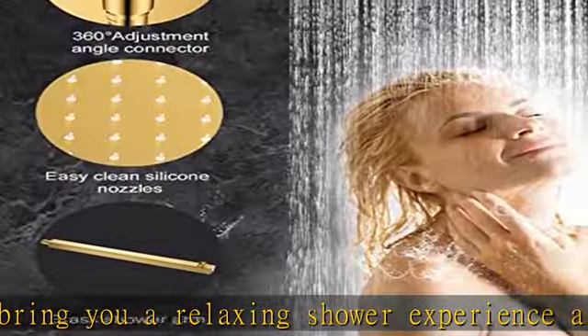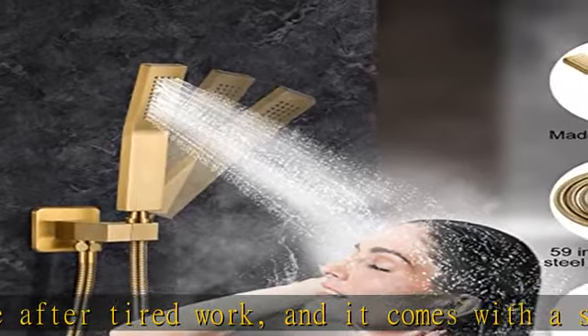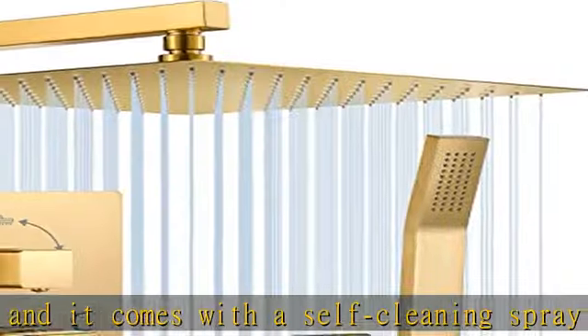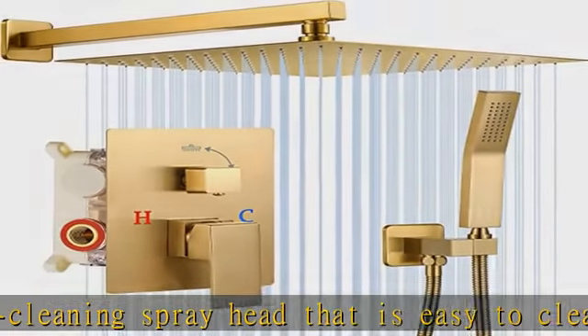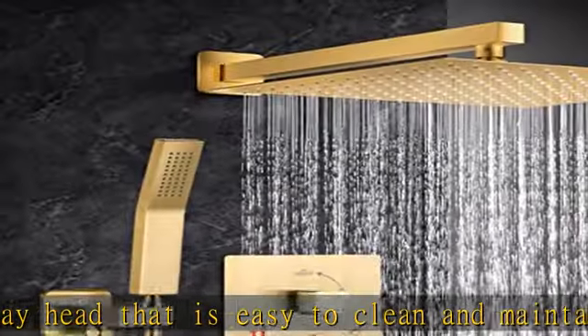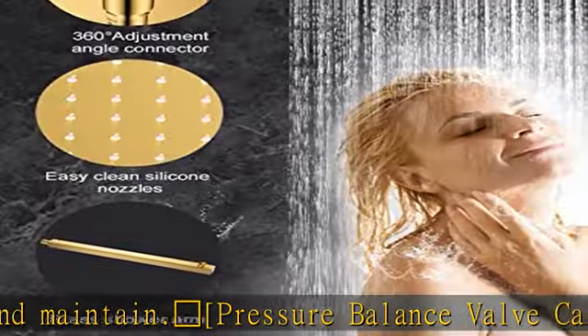The Rainfold Shower Head and Handheld Shower Head can adjust the angle flexibly to achieve the perfect angle for your shower area. The brushed gold shower fixtures allow for flexible and easy switching between the rain shower head and the handheld shower head. This elegant brushed gold finished shower system makes your bathroom neat and beautiful.